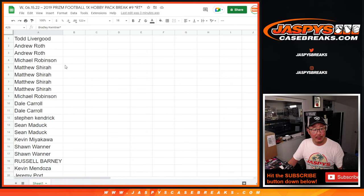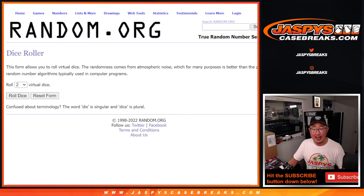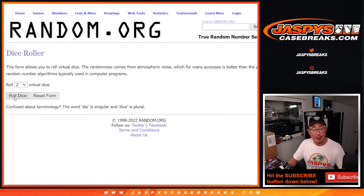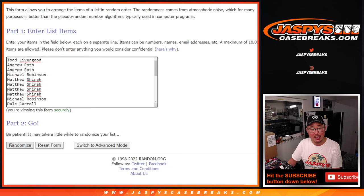Big thanks to this group right here for making it happen. Now let's see who's going to win those extra spots. Let's roll it and randomize it. Five and a five, ten times. Top six after ten — extra spots for you.